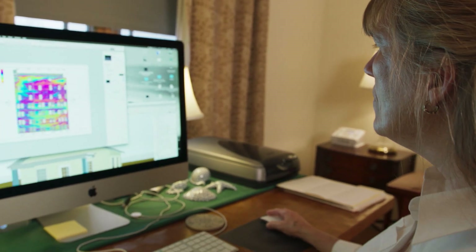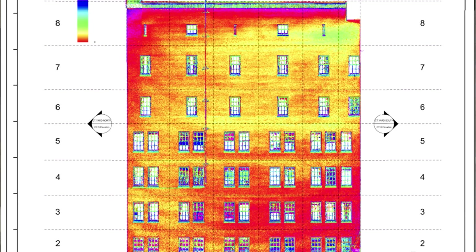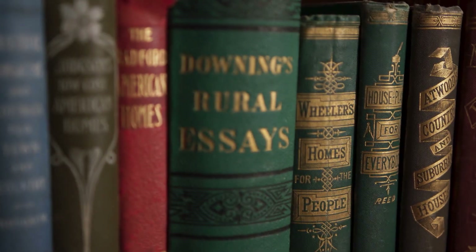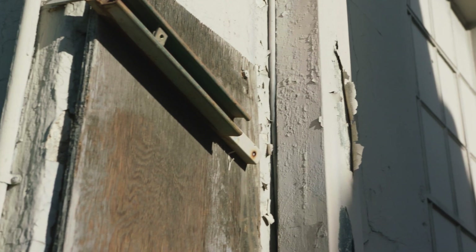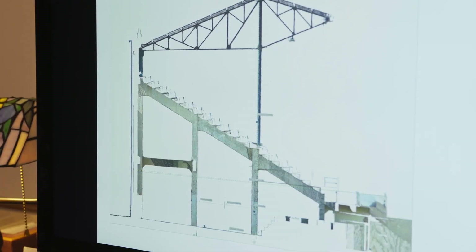I thoroughly enjoy the forensic side of being sort of in the middle. I'm not necessarily only doing history of the past, but I'm trying to say: how do we analyze this? How can we look at this? What happened? How can we avoid that in the future? And that is where I see BIM.